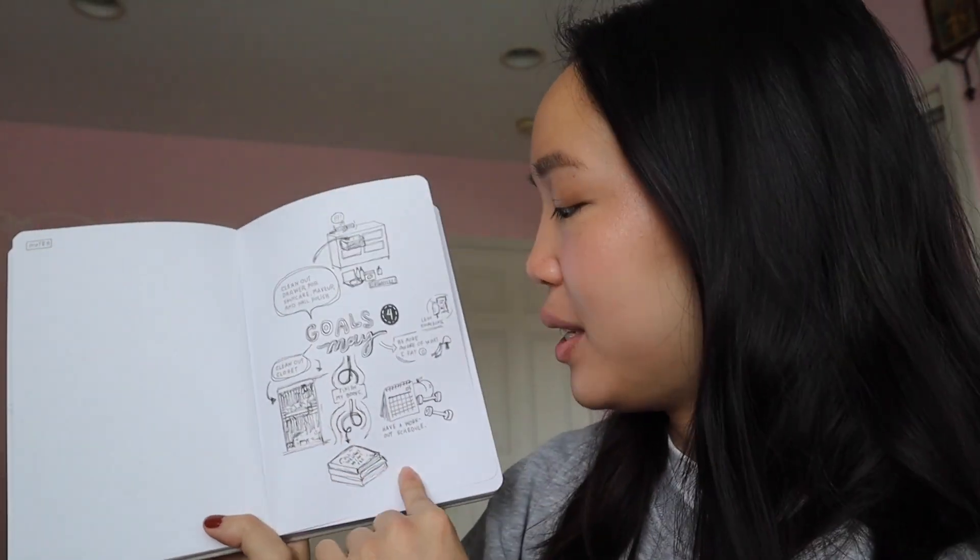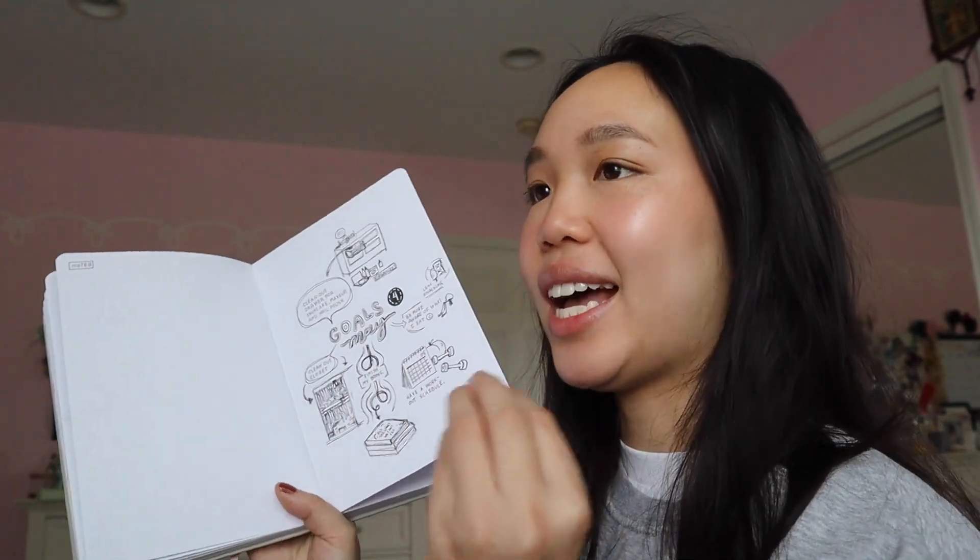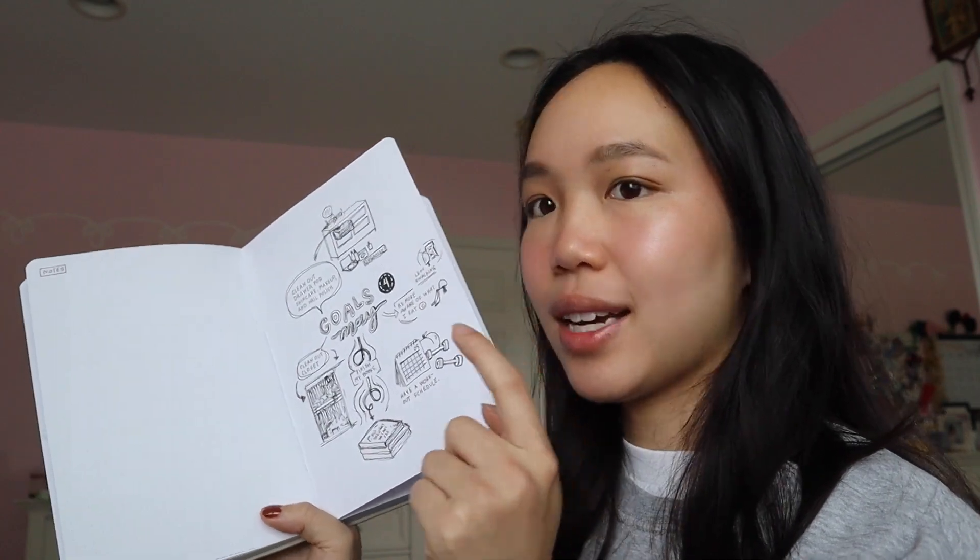Goals for May page — I wanted to do something a little different because I have so many things on my mind that I want to do that aren't academic, and I just haven't been doing them. Once my two midterms pass, I'm going to do these. This is my spread. I am so excited for this month — it's going to be freaking great because Harry Styles.